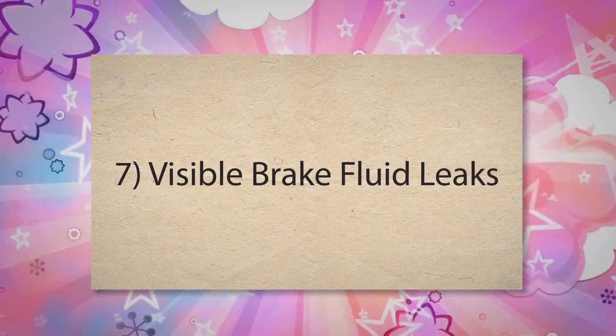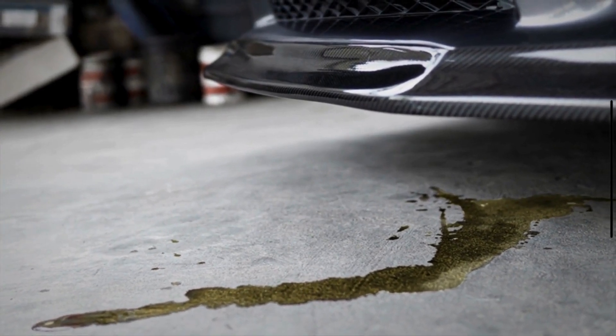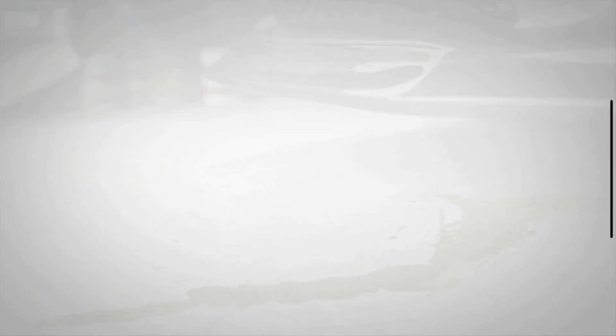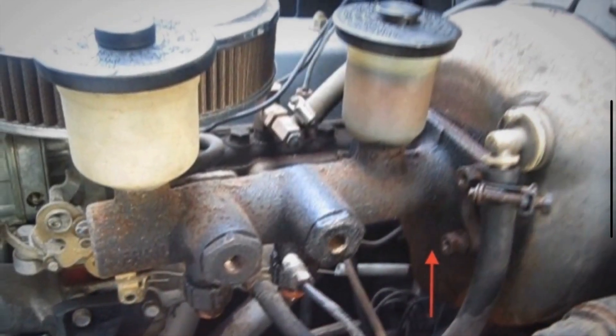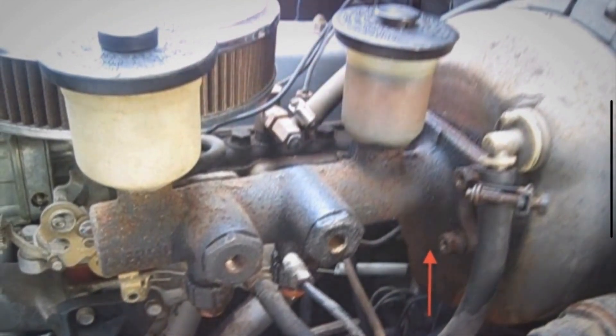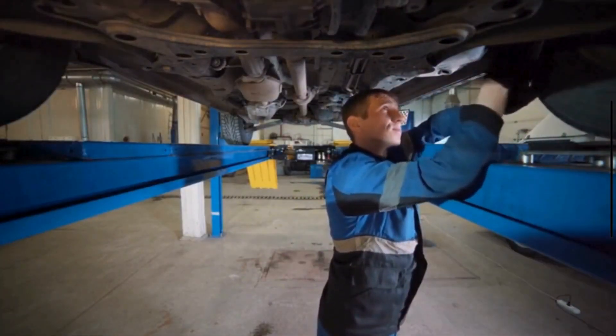Number 7: Visible brake fluid leaks. Brake fluid leaks can occur from various parts of the braking system, such as the master cylinder, brake lines, or wheel cylinders. Leaks reduce the overall fluid level, leading to a decrease in braking performance and potentially visible puddles or stains under the vehicle.